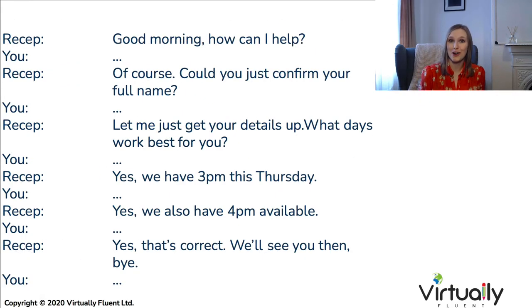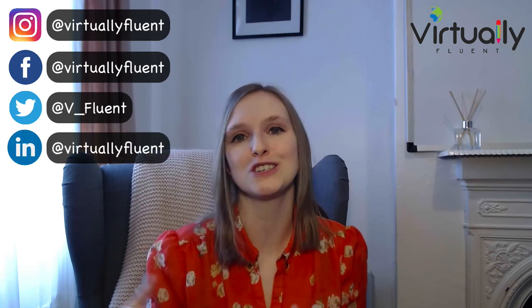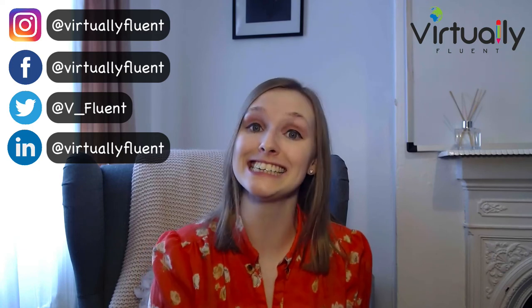Hopefully this gives you a bit of confidence in the phrases you need to book an appointment over the telephone or in person. I recommend using the skeleton of this conversation, which I've put on this slide, to practice inserting the phrases as a backup plan. There are more activities and phrases for cancelling appointments and making appointments via email in our appointments course — link in the description below. You can also follow us on Instagram, Facebook, Twitter, LinkedIn, and Pinterest at Virtually Fluent, where we post free content weekly to help you learn English. This is Hannah from Virtually Fluent, bringing English to life.